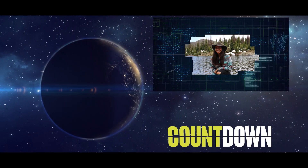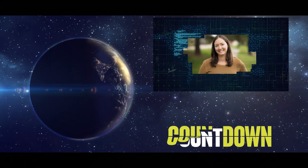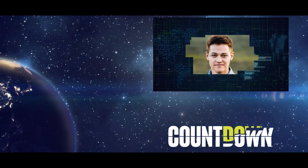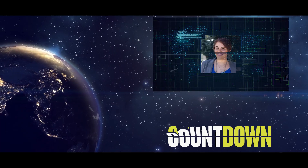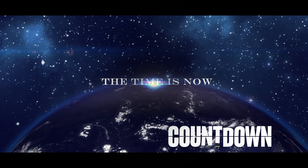T-minus 10, 9, 8, 7, 6, 5, 4, 3, 2, 1, 0. Flight control, air 2.